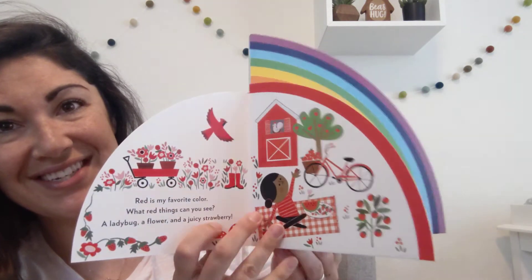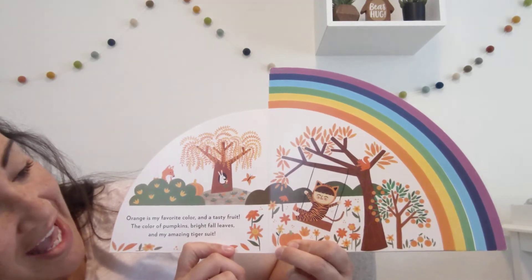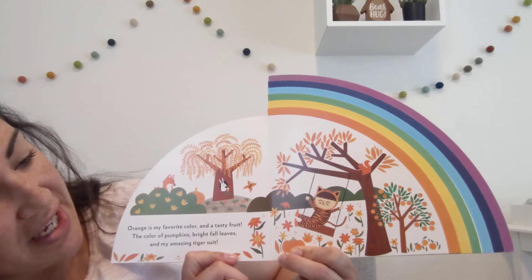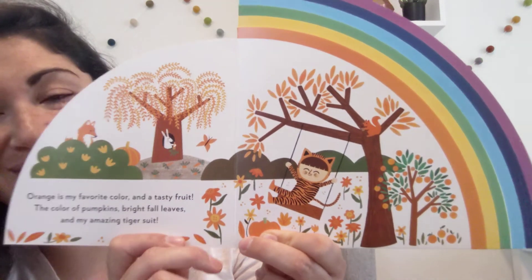What color's next? Orange. Orange is my favorite color and a tasty fruit. The color of pumpkins, bright fall leaves, and my amazing tiger suit.